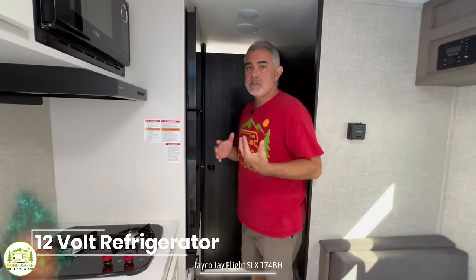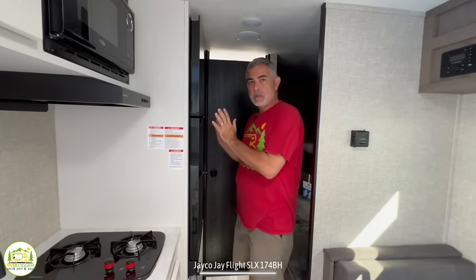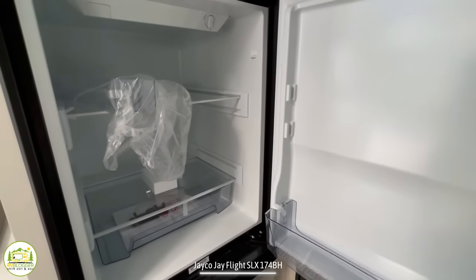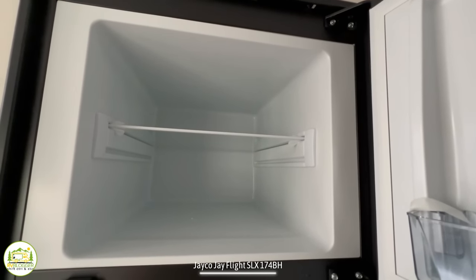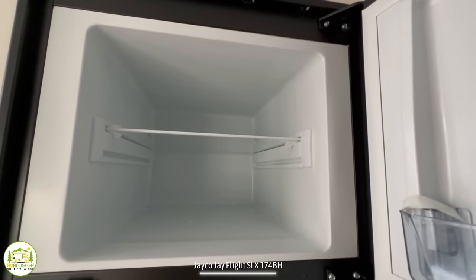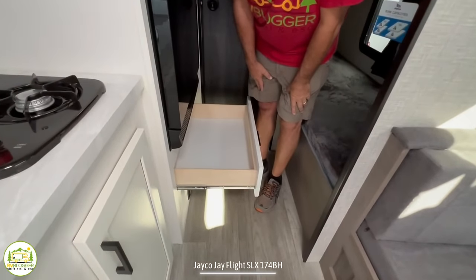Just past the cooktop is where the refrigerator is located — this is a good size fridge for this size travel trailer. This is a 12-volt refrigerator, so it runs off of your battery or shore power. The shore power will recharge your trailer battery, and your trailer battery is what runs the refrigerator. Inside, you've got ample room in both the fridge, and you have a huge freezer up top — that's a fantastic feature. Down below there's another drawer for all of your kitchen utensils.